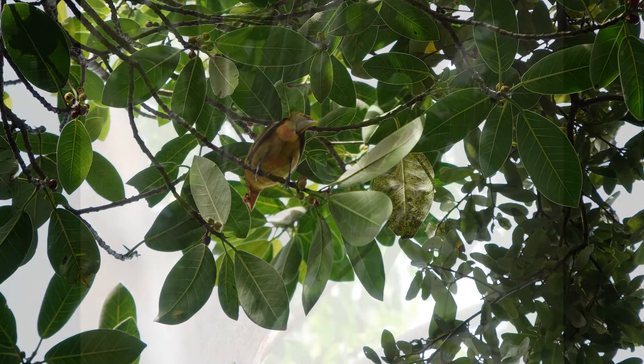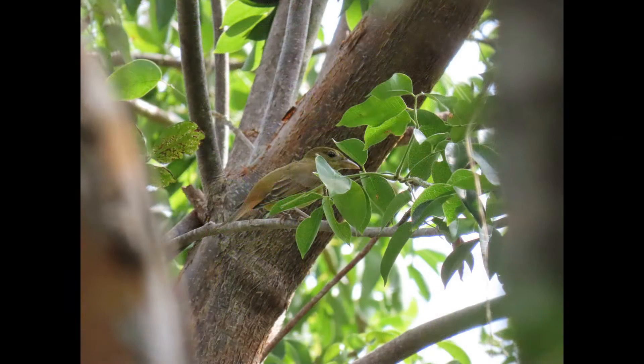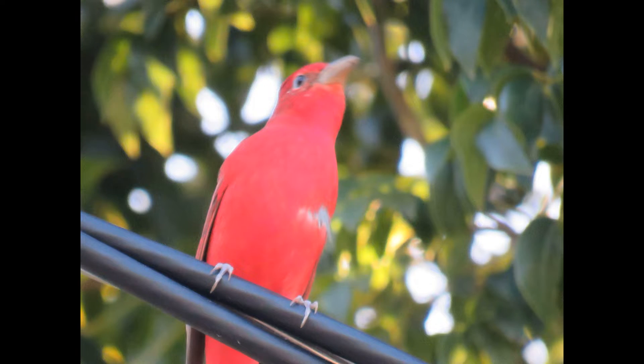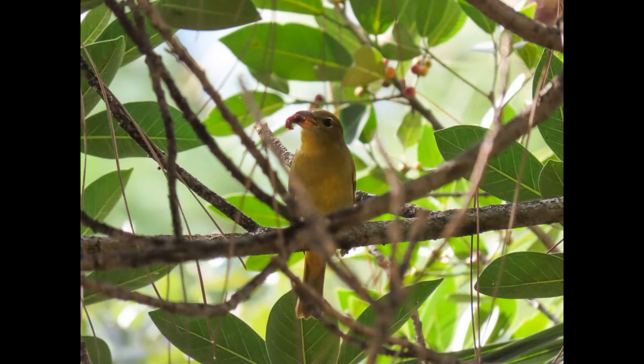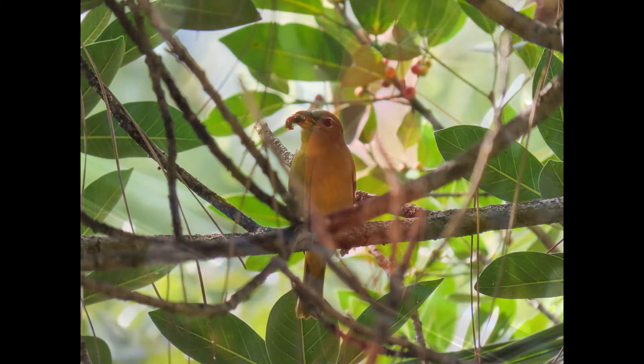In places where both summer and scarlet tanagers live, the summer tanager breeds in shorter and more open woodlands. In the west, western and hepatic tanagers use conifer forests at higher elevations, while summer tanagers breed in lowlands along streams. So they've learned a way to share the habitat.